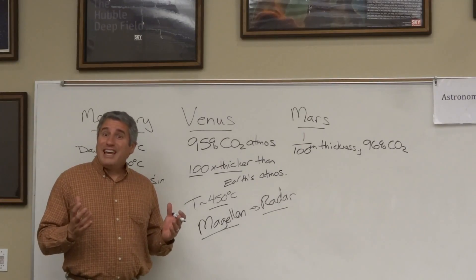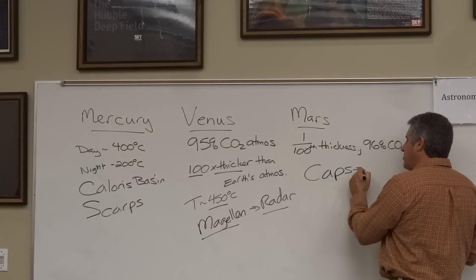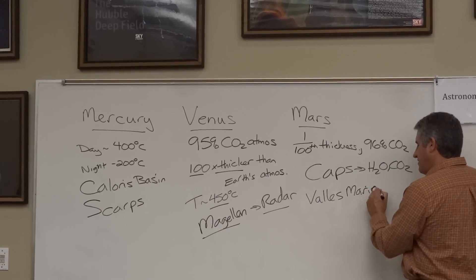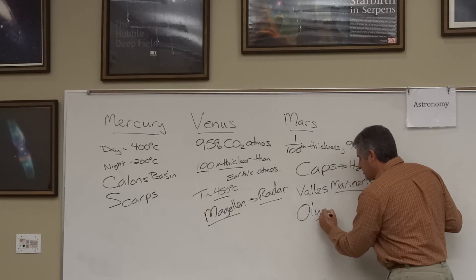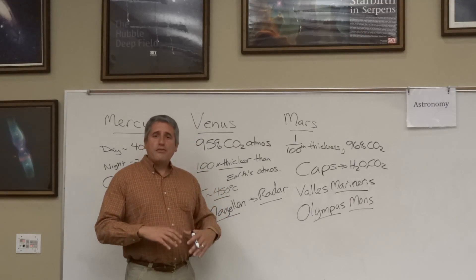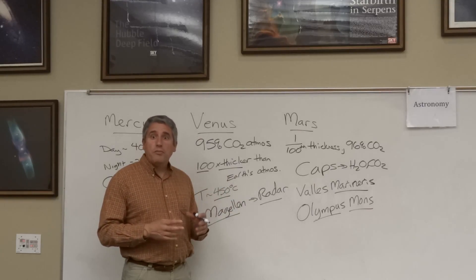Mars has the potential for past water and past life. It has polar ice caps made of both water ice and frozen carbon dioxide. It has the largest canyon in the solar system — the Valles Marineris — as large as the United States. It also has the biggest volcano in the solar system, Olympus Mons. Even though Mars is less volcanically active than Earth, the lack of plate tectonics meant that when volcanoes formed, they stayed over the hotspot for a long time and never stopped erupting — imagine if volcanoes in Hawaii had been active for hundreds of millions of years rather than just a few million.